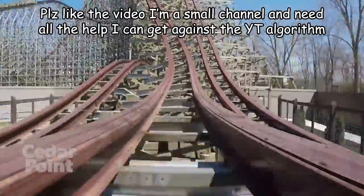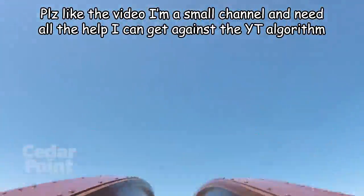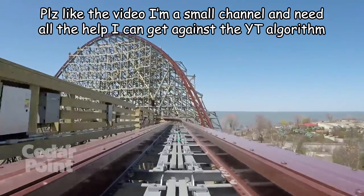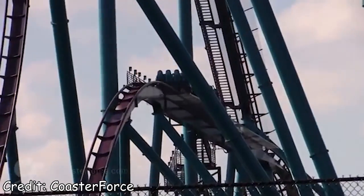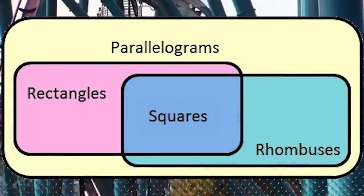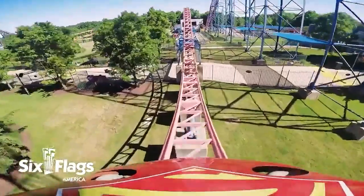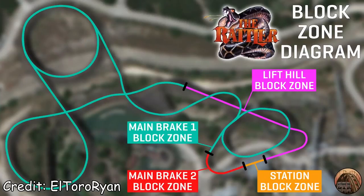Before I begin though, I want to start off with a very important distinction. We are not talking about block brakes here, at least not necessarily. Block brakes can and often do function as trims, but it's a sort of square-rectangle scenario here — all block brakes can function as trims, but not all trims are block brakes.